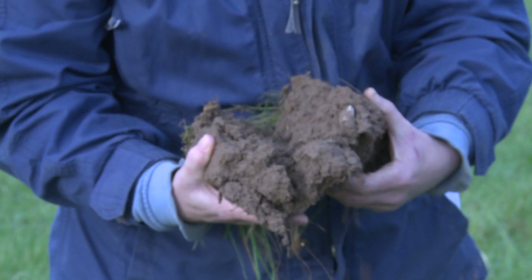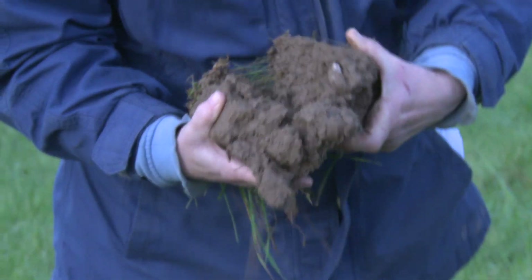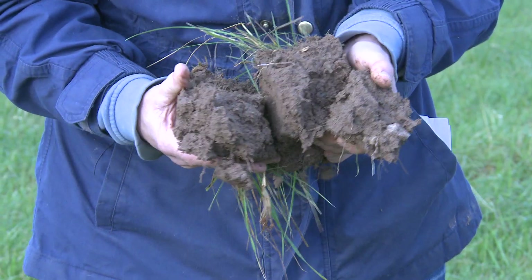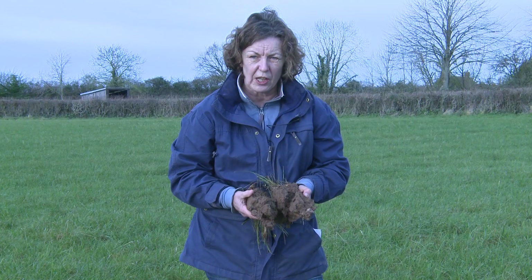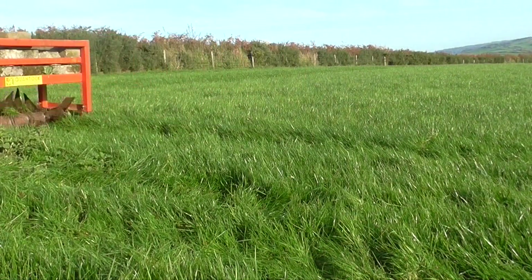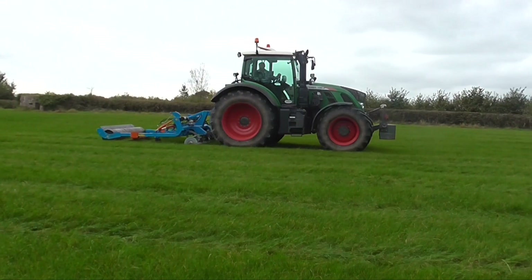This is part of the soil profile taken from the sward. As you can see, it's breaking into large angular pieces and has very little pore space within it. This is probably due to traffic and the cultivations associated with reseeding. There are various implements on the market that can be used to address soil compaction, and in this instance we decided to use a grassland subsoiler.